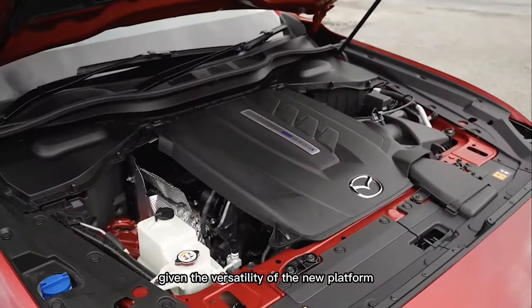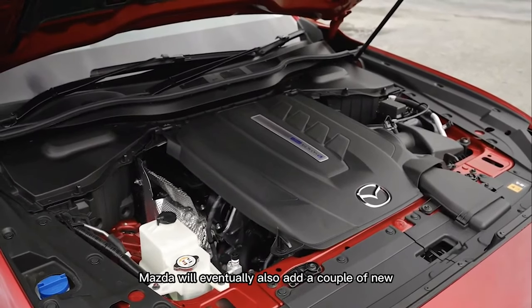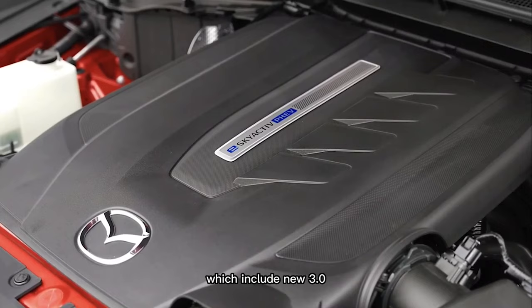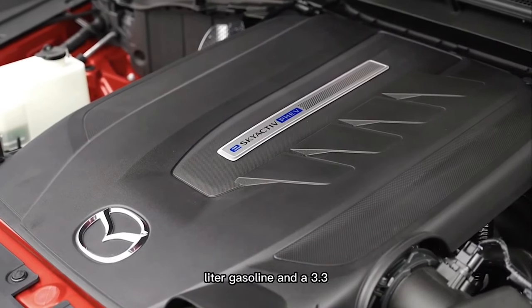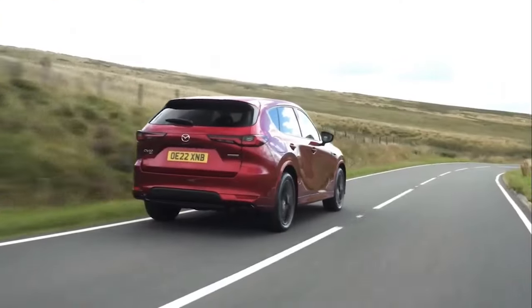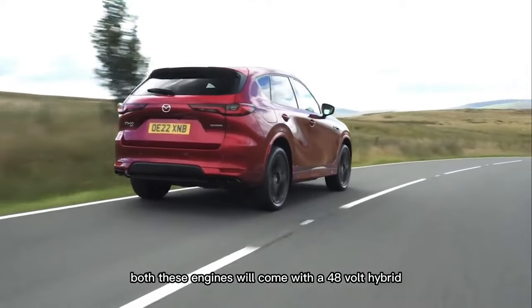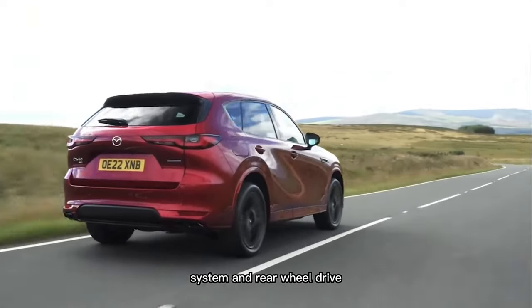Given the versatility of the new platform, Mazda will eventually also add a couple of new straight-six engines, which include a new 3.0-liter gasoline and a 3.3-liter diesel. Both these engines will come with a 48-volt hybrid system and rear-wheel drive.